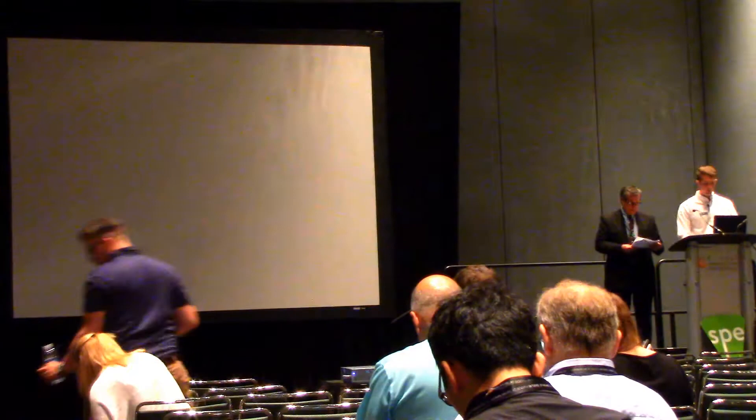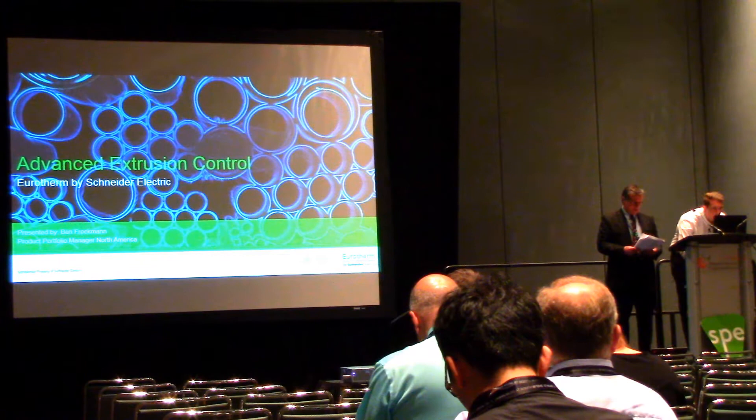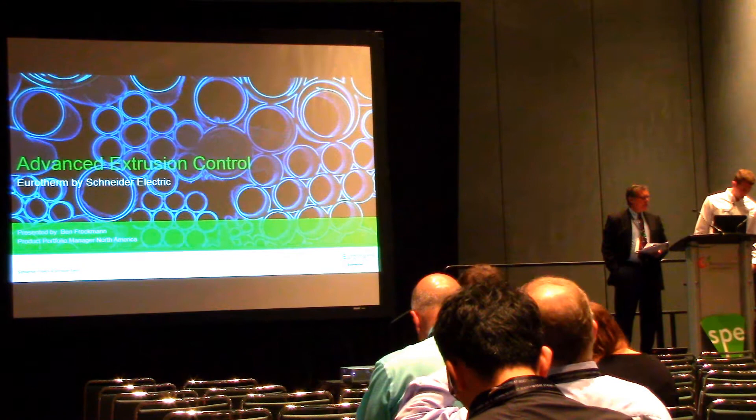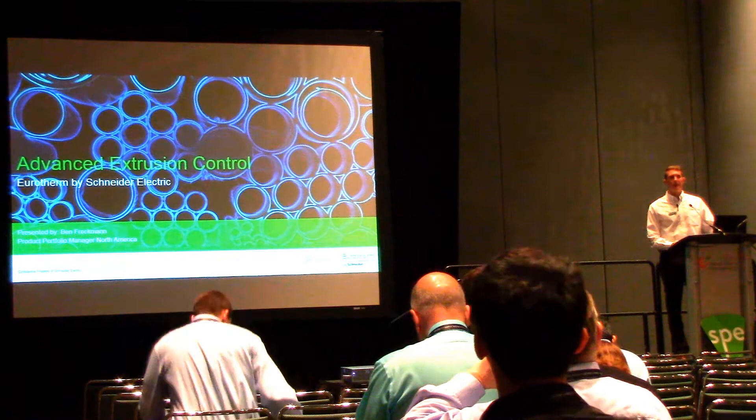The next speaker is Ben Freckman. He's a product portfolio manager of Eurotherm, with a BS in Biomedical Engineering from Virginia Commonwealth University and a Masters of Engineering Management from Duke University. He is focused on improving process automation technology. I'm the product portfolio manager for Eurotherm LBS in North America.